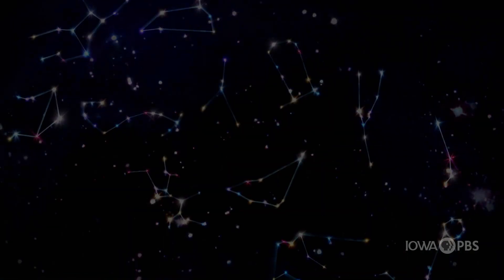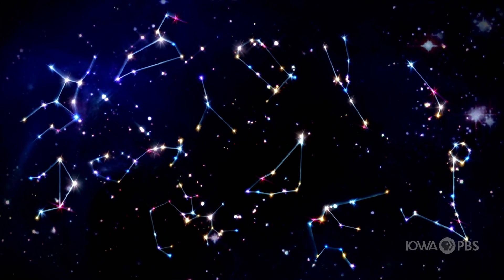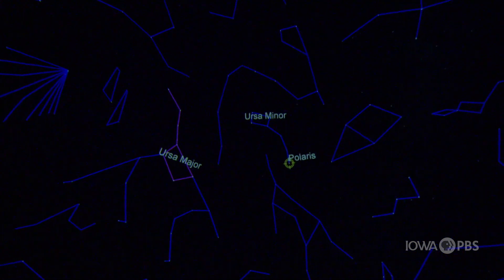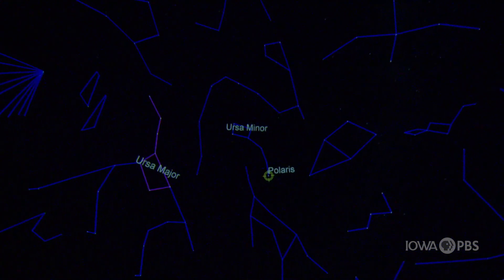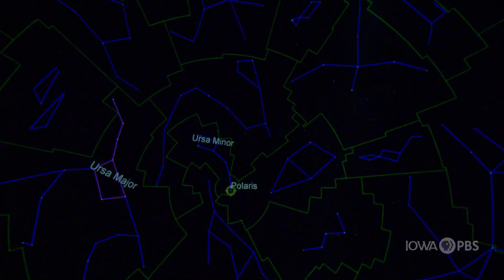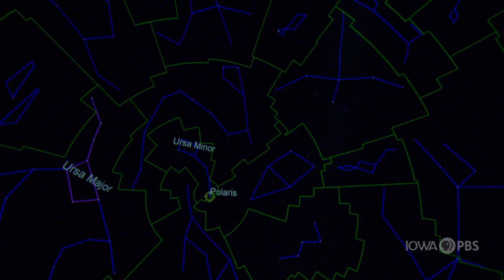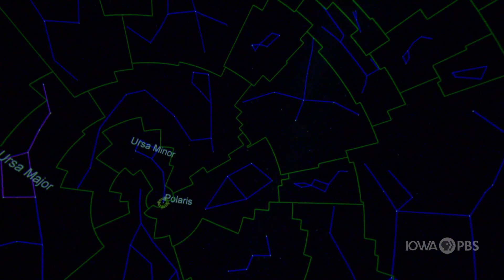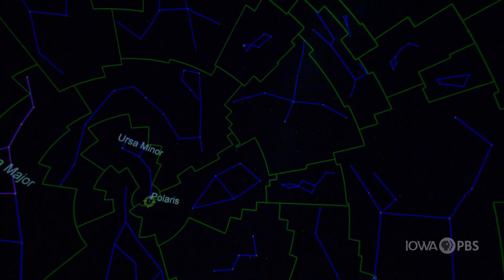There are countless asterisms that our ancestors from many different cultures have created over thousands of years. So when you hear the phrase 'all the constellations in the sky,' this is an image you might think of. But when an astronomer thinks of that phrase, this is actually what they envision. An astronomical constellation is actually a border region, almost like a map dividing a continent into countries. Here are the actual astronomical constellations of Ursa Major and Ursa Minor.